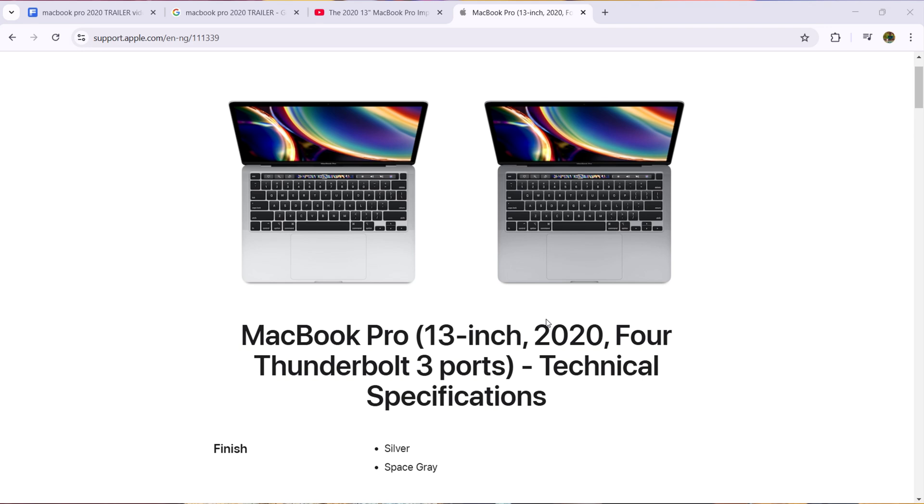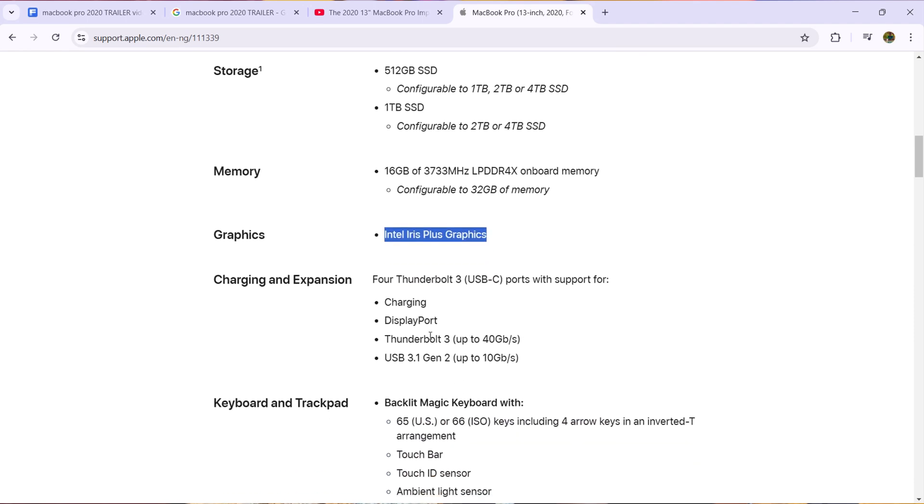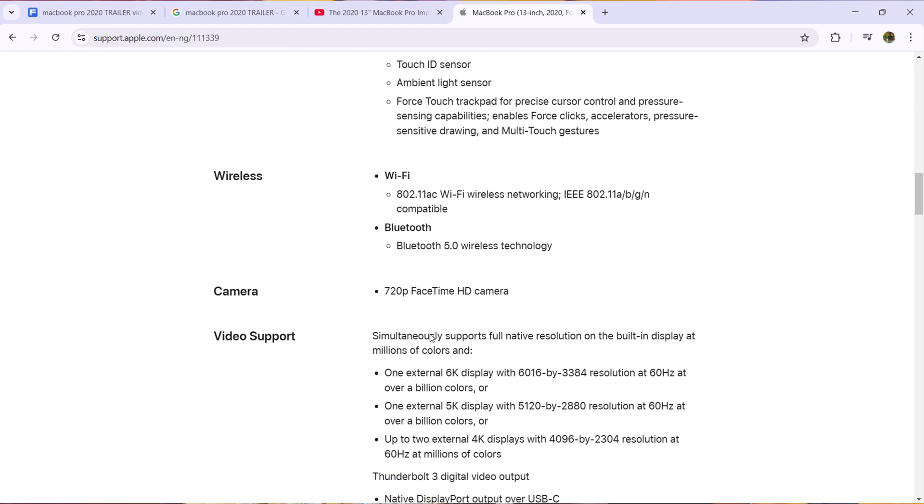We can't run a test on this MacBook without talking about its specifications. This MacBook comes with an Intel i7 processor, 32 gigabytes of RAM, and a 512 gigabyte SSD. It also has an integrated GPU — the Intel Iris 650 graphics. This MacBook does not come with a dedicated GPU like Nvidia or AMD, so let's see how it handles AutoCAD 2020.